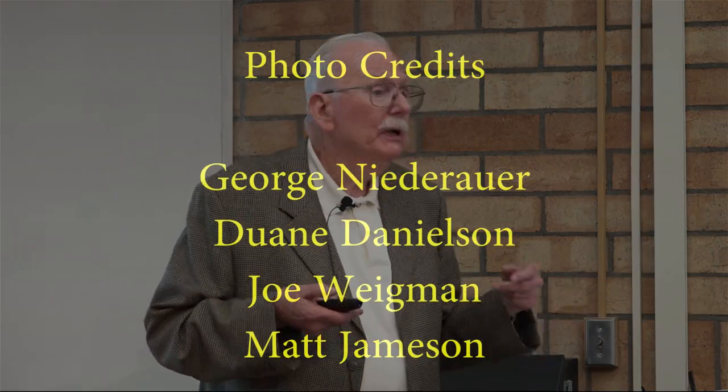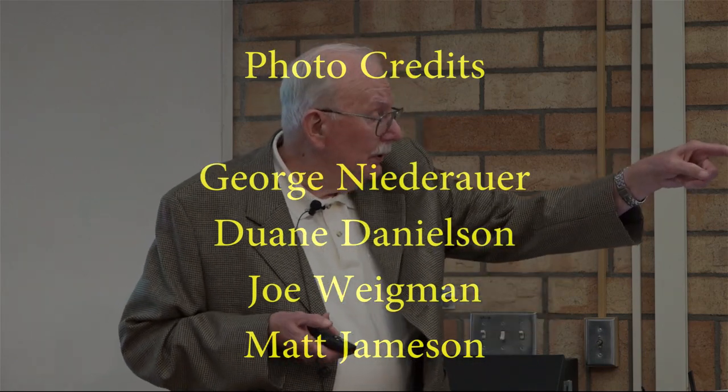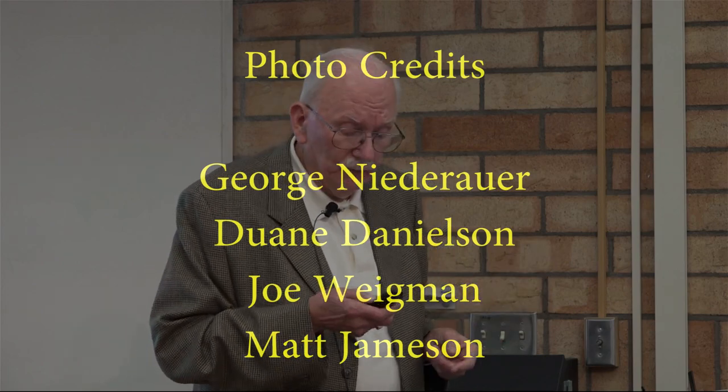Before I get into the slides, I've got to give photo credits. The first is George Niederauer, myself, Joey Wigman, and a man from Chicago named Matt Jamison.